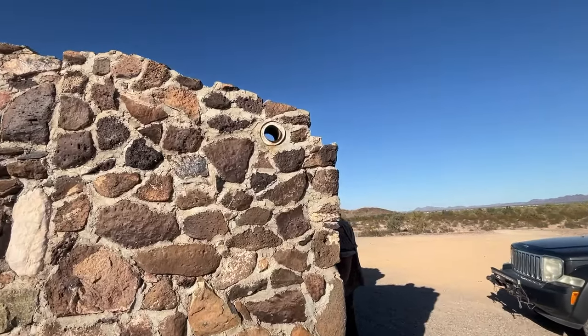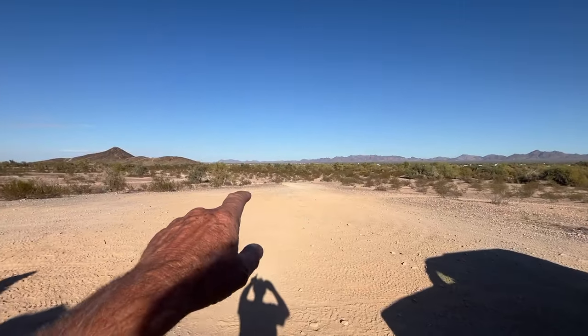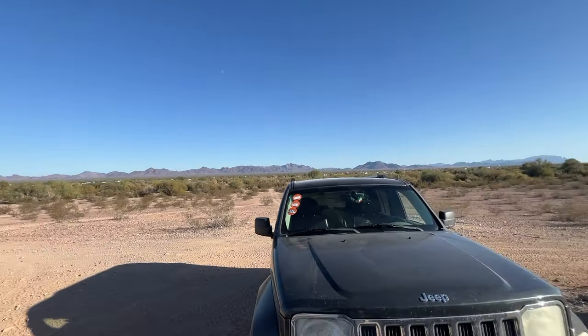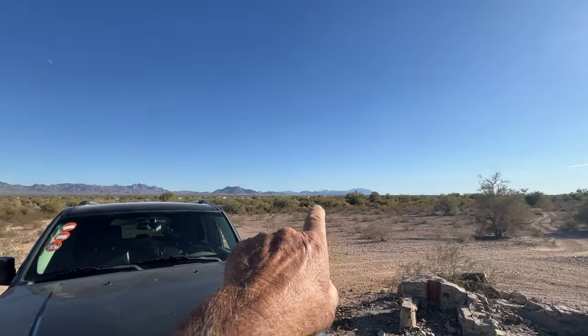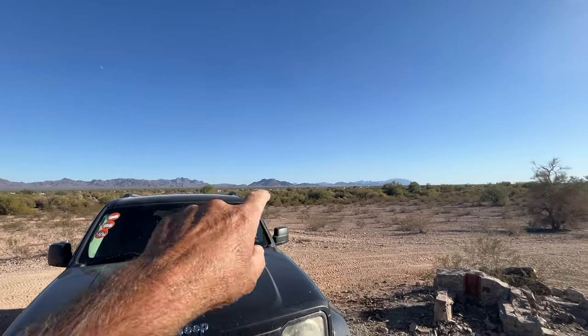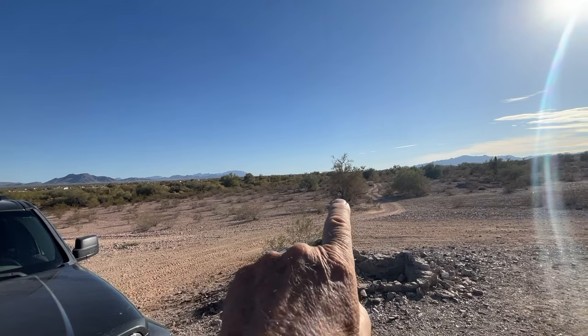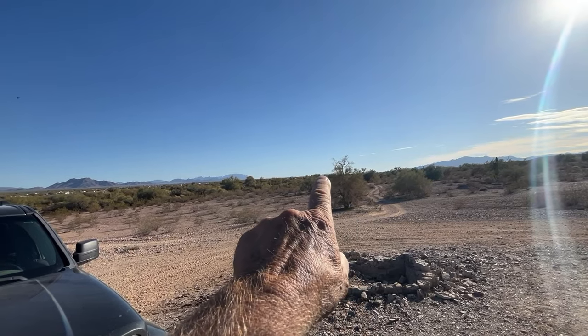Stove pipe. Down there would be Quartzite, down there would be La Posa South, and way down there if you can see it would be Kofa.